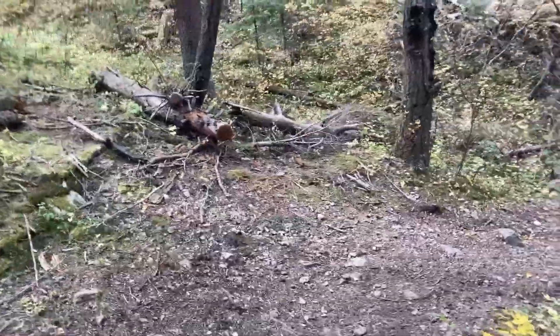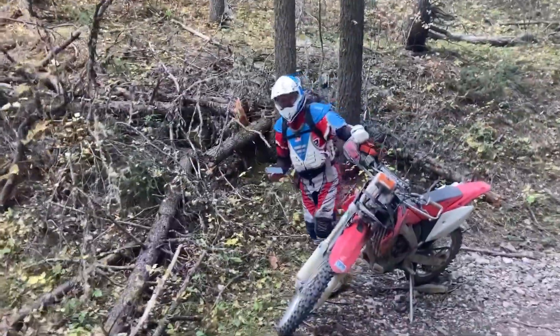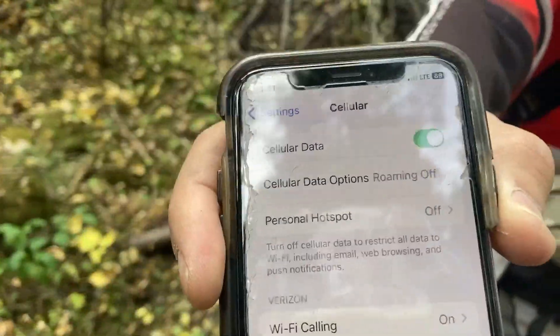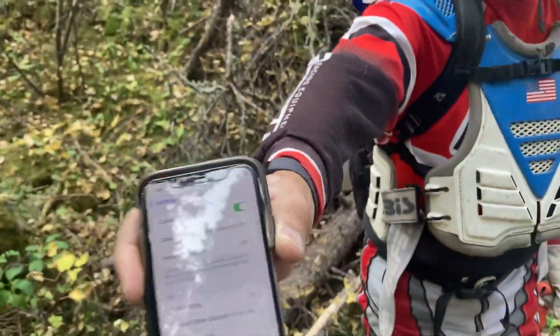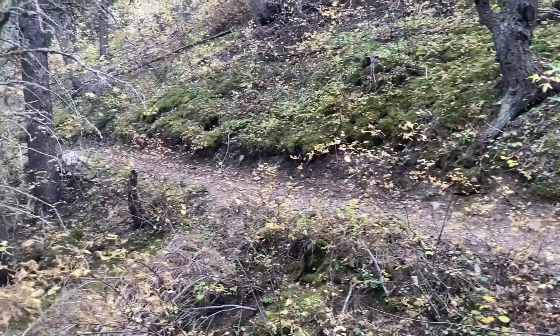The internet is always spotty, but the trail stewards have provided a hotspot on this corner and you get one bar. So it's enough — we've made phone calls from this part. So if you got to check your Facebook, Instagram posts, there you go.